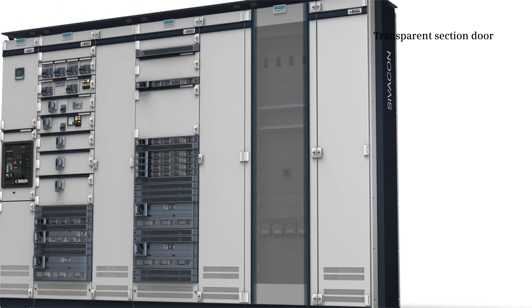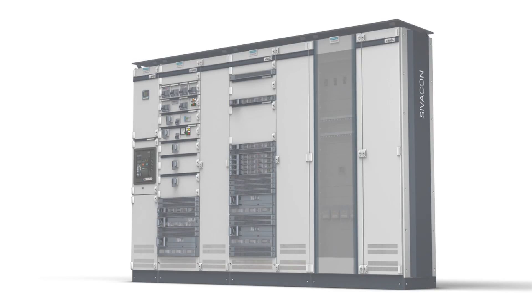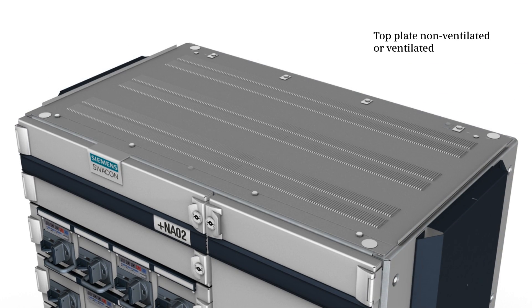glass door facilitates easy reading of device states without having to open the door. Non-ventilated and ventilated top plates